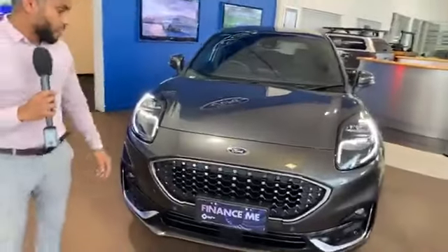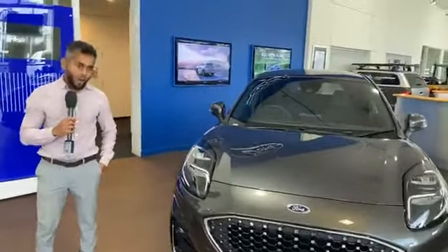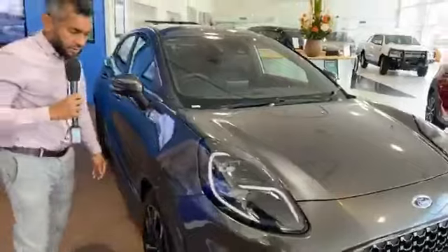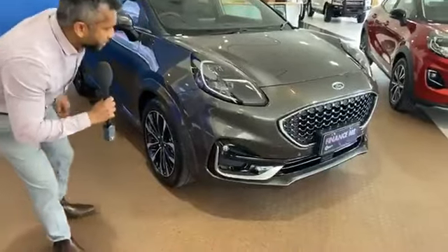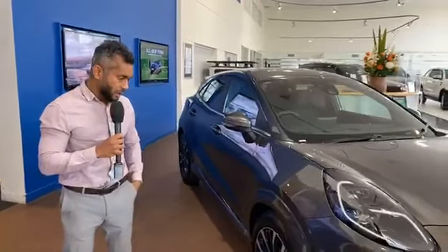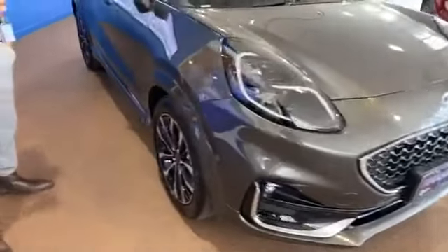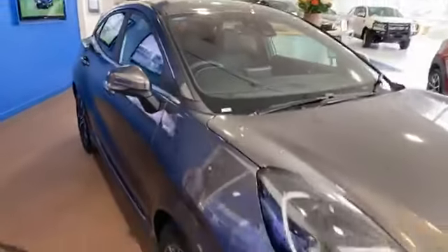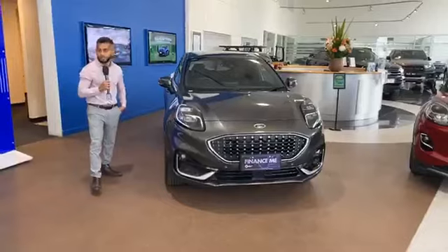The Ford Puma ST Line comes with a five-star ANCAP rating — making it a great car for families. Starting with automatic headlights and anti-lock brakes — the LED headlights switch on and off automatically depending on ambient light. Next is autonomous emergency braking with pedestrian detection, meaning the car can sense objects or people in front of you, and if the driver doesn't brake in time, the vehicle will brake automatically.